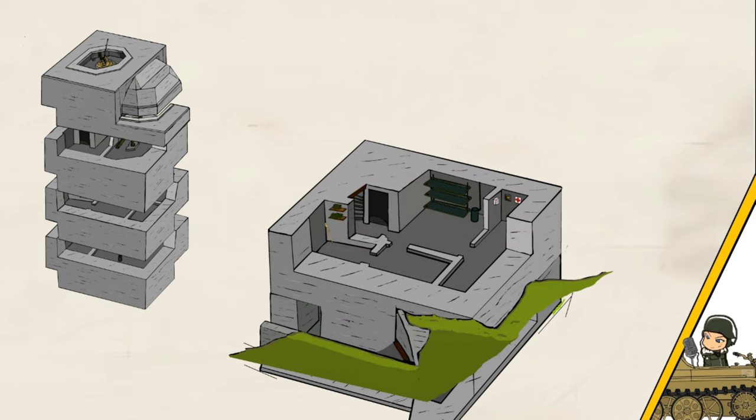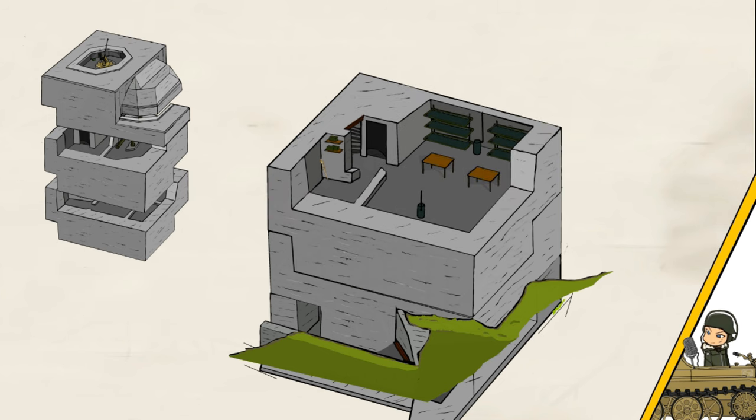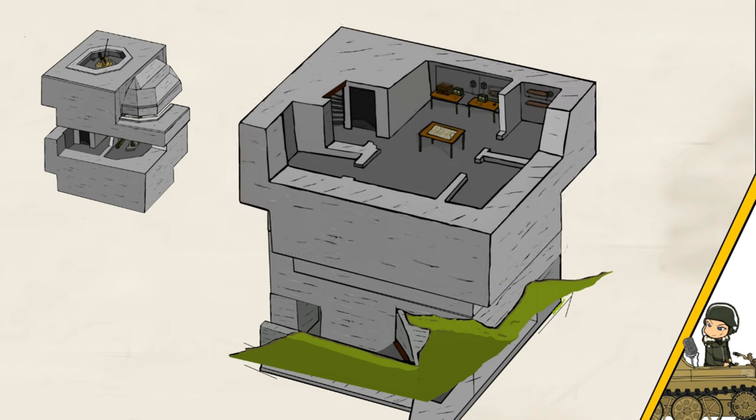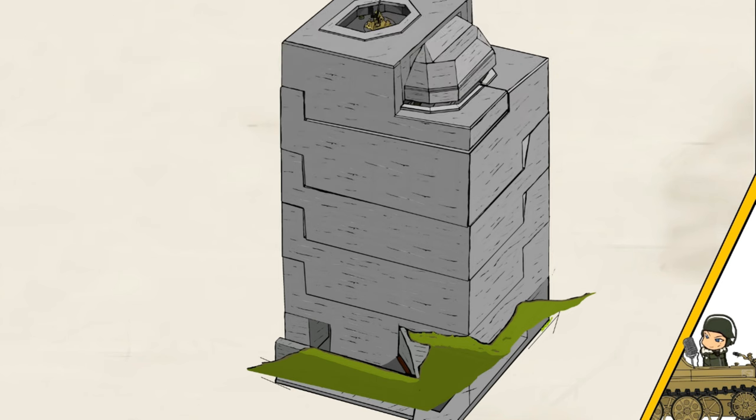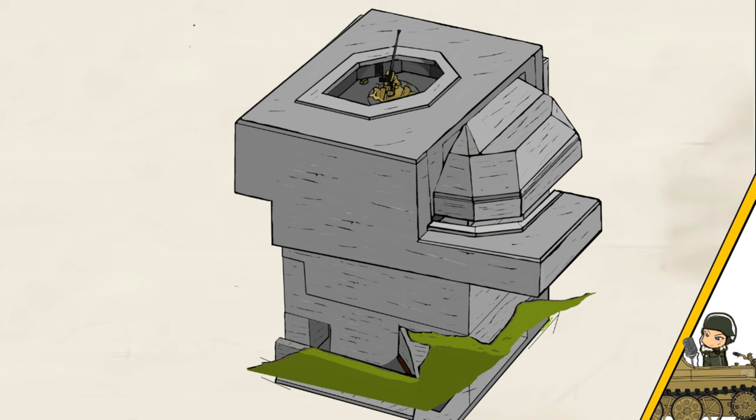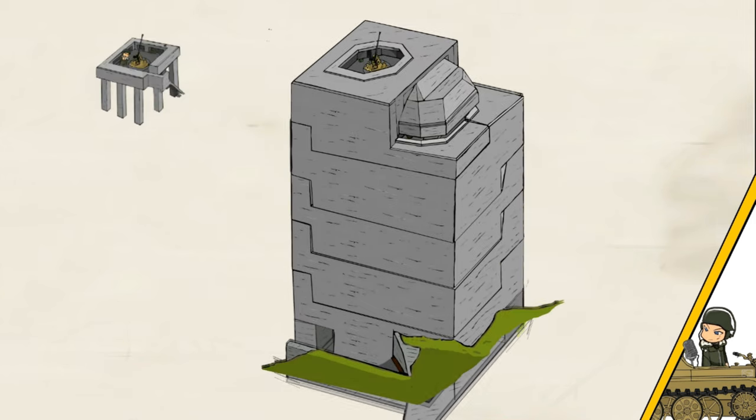The second level would house a hospital, armory, and work and living area. The third level would see a second armory and a living area where most of the men slept. The fourth level would see the radio and command room. And the fifth level, of course, the telemetre. On top would be a flak gun, which could give a deadly crossfire together with the flak tower to the south.